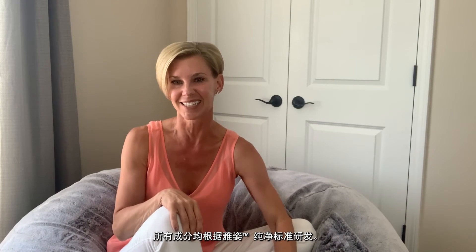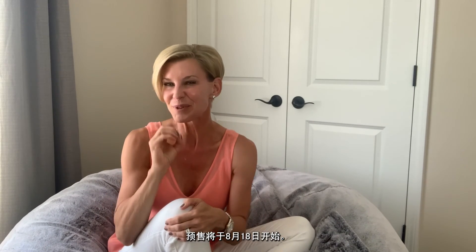Discover more power for healthier-looking skin. Pre-sales begin August 18th — don't you dare miss out.